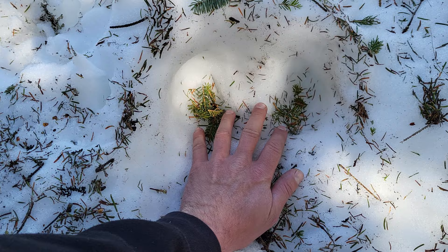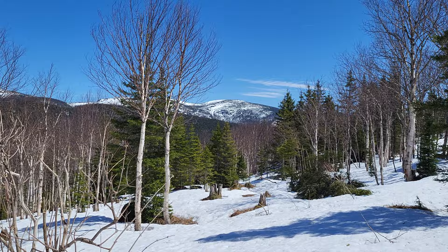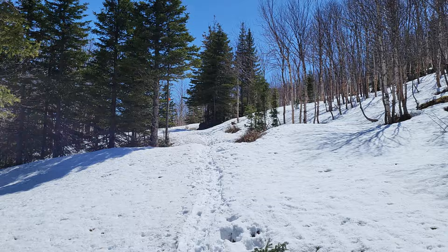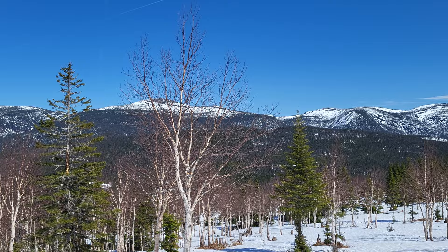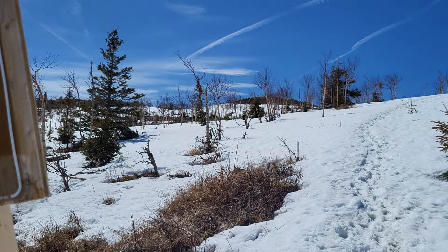That's huge! 400 meters to go — pretty sure the summit is somewhere over there.